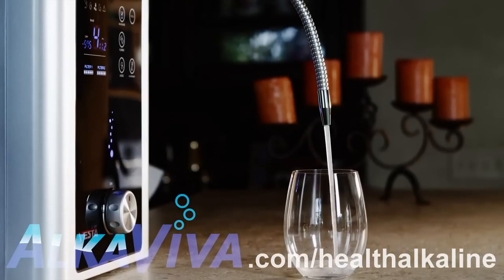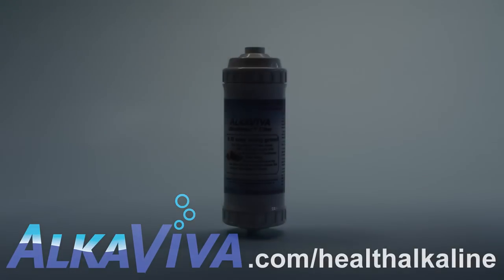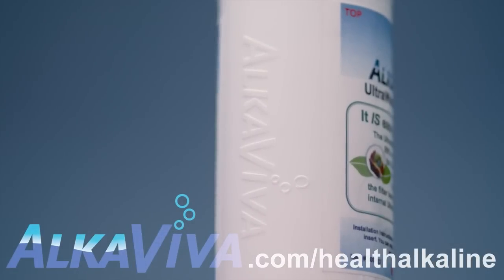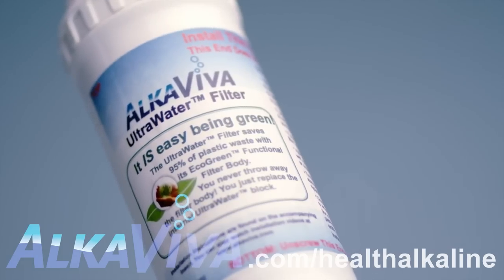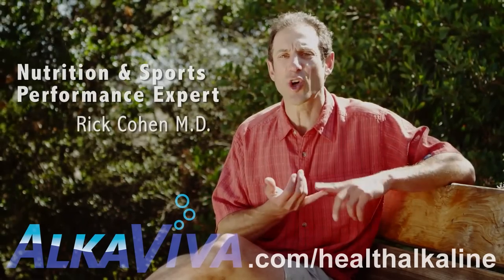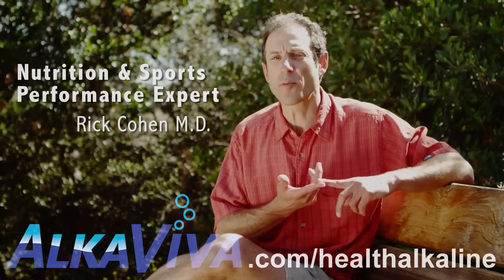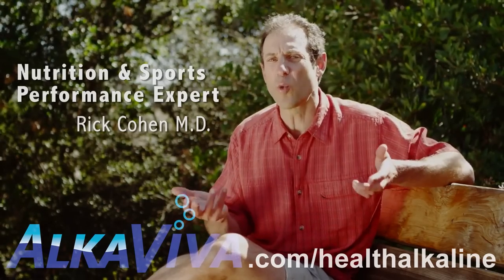As water ionizers have spread globally, so has demand for the ultimate ionizer filter, capable of advanced contaminant removal while retaining the beneficial alkalizing minerals. Standard treated and untreated tap water still contains urban, agricultural, industrial runoffs, pharmaceuticals, fluorides, and cleaning byproducts from the actual water treatment.